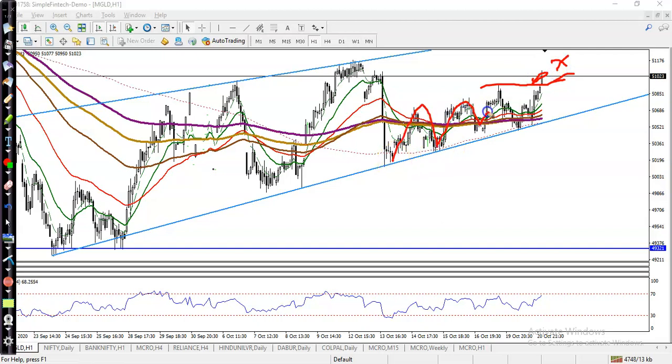Right now price is running like that, and there is a probability it will pull back again to this level. That is why we are looking for a buy after giving a pullback. The question is: can I go for a buy in this area? My answer is no.